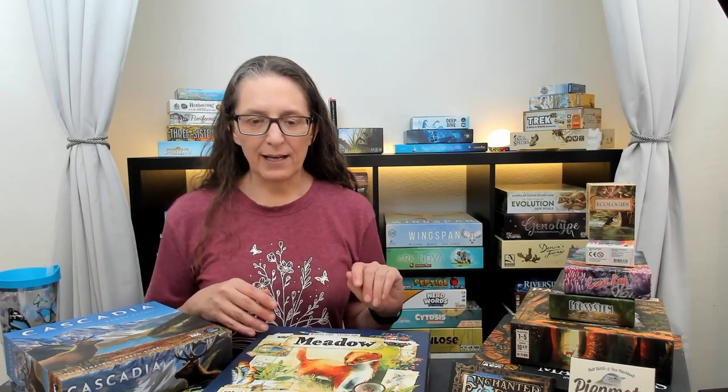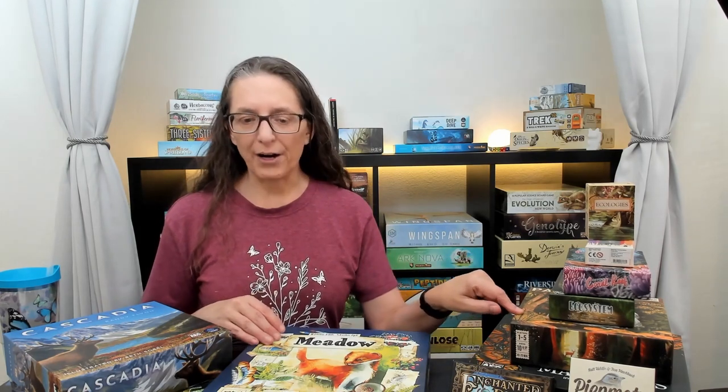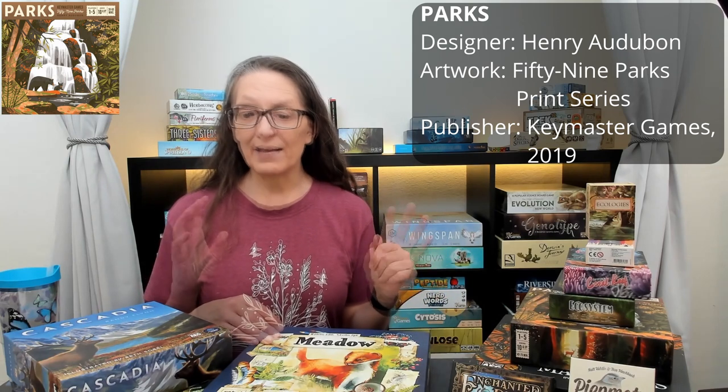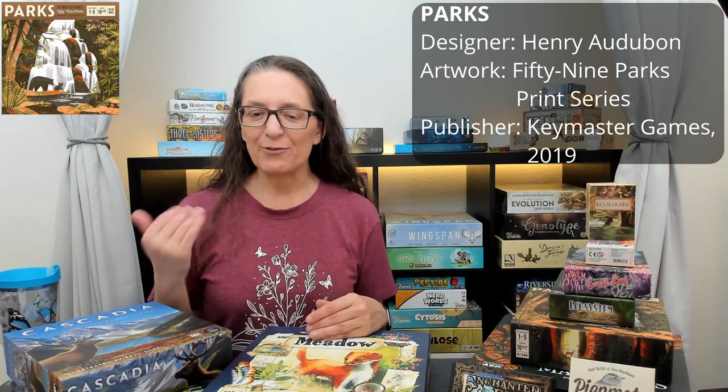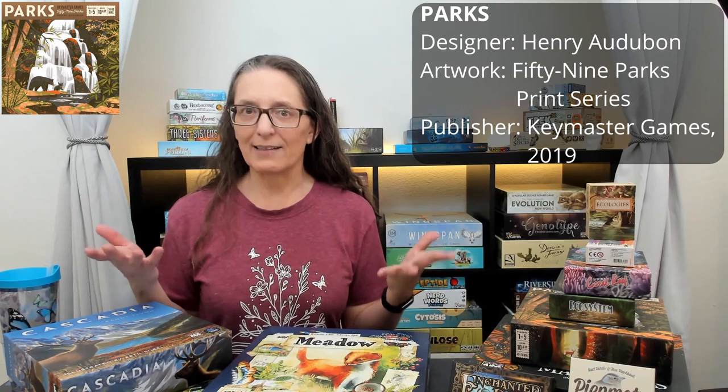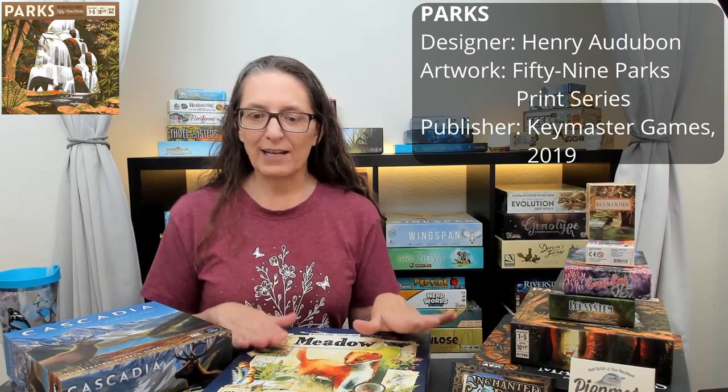Now I want to talk about a few upcoming videos. Definitely next on the channel will be Parks, because National Park Week is coming up April 20th through the 28th. On April 20th specifically there is free entrance to all national parks across the United States. So I'll be featuring Parks on the channel next week.